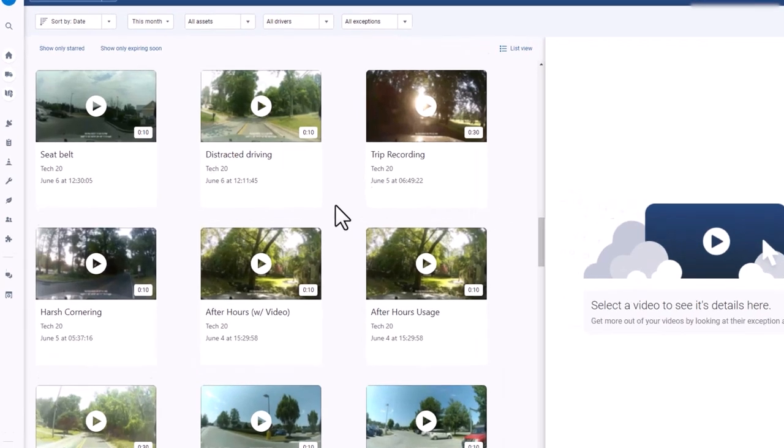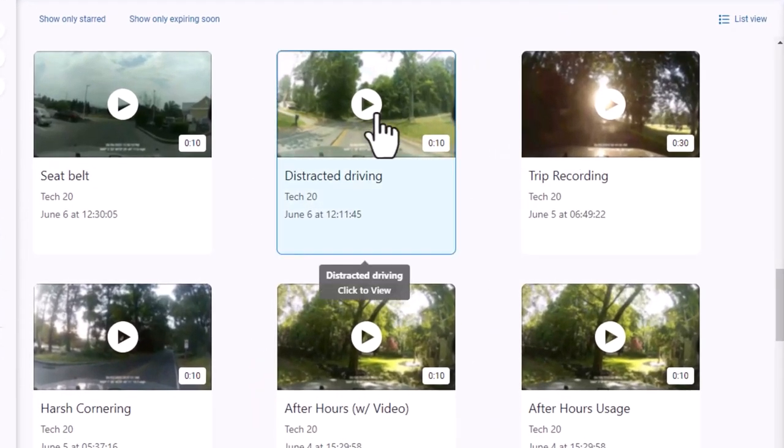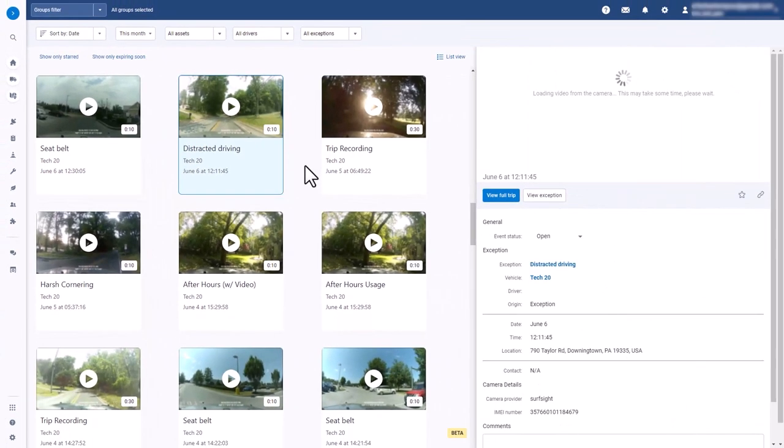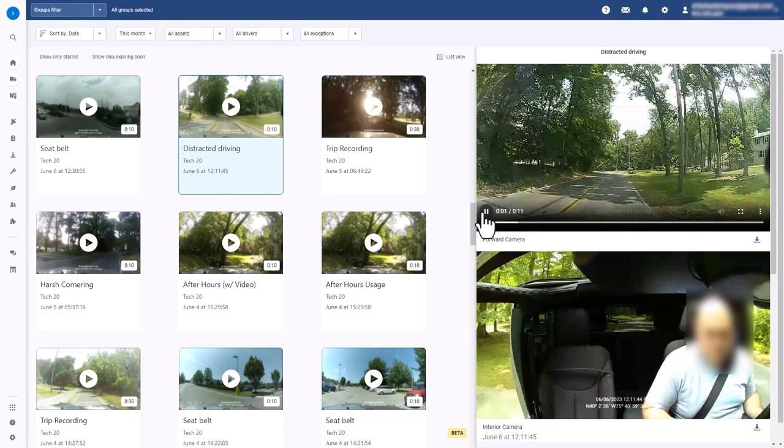The Video Gallery is the central hub for viewing your fleet's recordings. Here, you can view videos related to events like speeding, distracted driving, or harsh cornering, as well as any video you requested for previous trips.